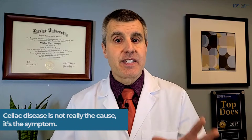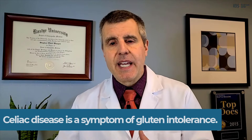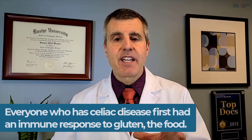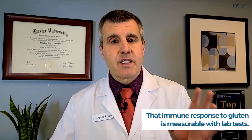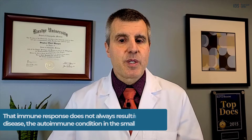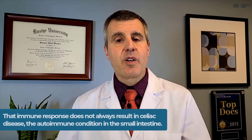So how does this connect with other food reactions? Celiac disease is not really the cause — it's the symptom. Celiac disease is a symptom of gluten intolerance. Everyone who has celiac disease first had an immune response to gluten, the food. That immune response to gluten is measurable with lab tests. However, that immune response does not always result in celiac disease, which is the autoimmune condition in the small intestine. So gluten reactions can result in all kinds of different symptoms, and celiac disease is just one of them.